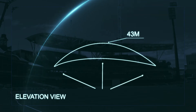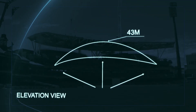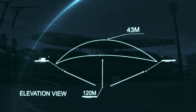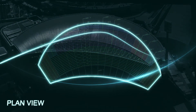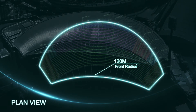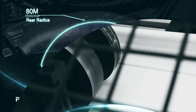The roof design required the 43 metre long freeform sheets to be convex sprung curved to meet a constantly reducing radius, from 120 metres in the centre of the building down to 55 metres at the eaves. Another notable feature of the freeform roof design is the differing radii of the front and rear of the stand, with a front radius of 120 metres and a rear radius of 80 metres.